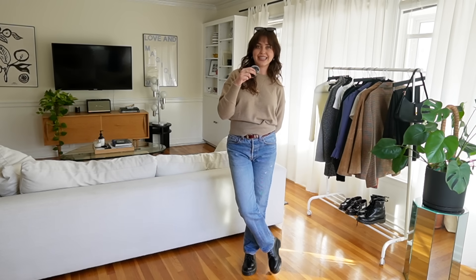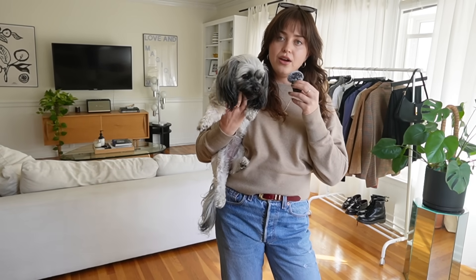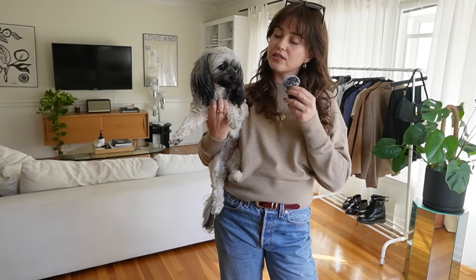If you're interested in any of the shoes I featured in this video, I will have them linked in the description. Thank you so much to Doc Martens for sponsoring today's video and I will see you with some new styling content very soon. Here's a little goodbye from Sammy too — she's been watching from the sidelines today. She's a sleepy girl.